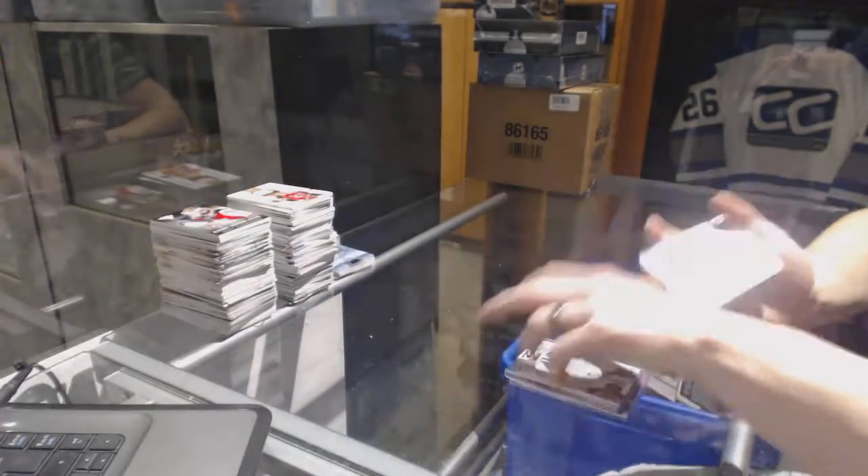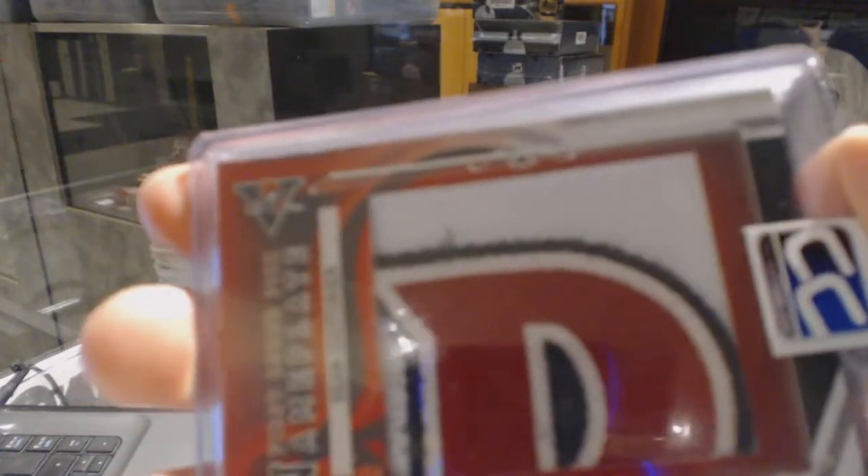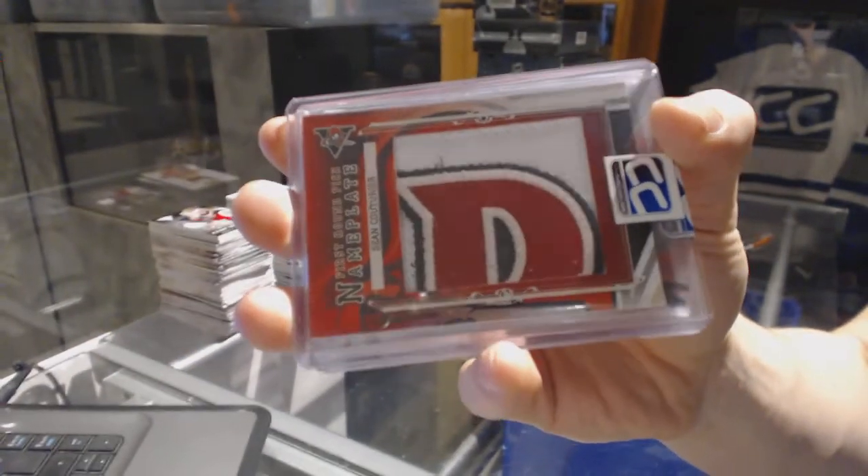We've got a 12-13 Draft Prospects 1-of-1 nameplate for the Philadelphia Flyers, Sean Couturier.